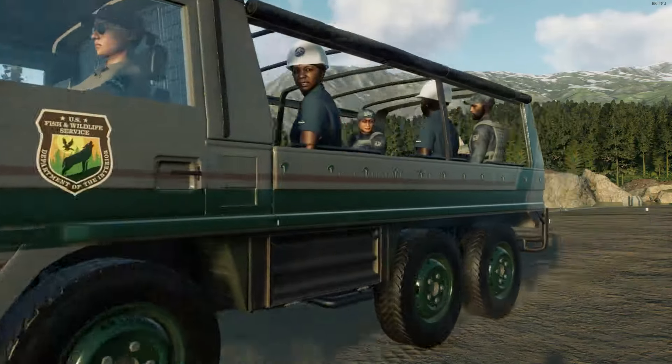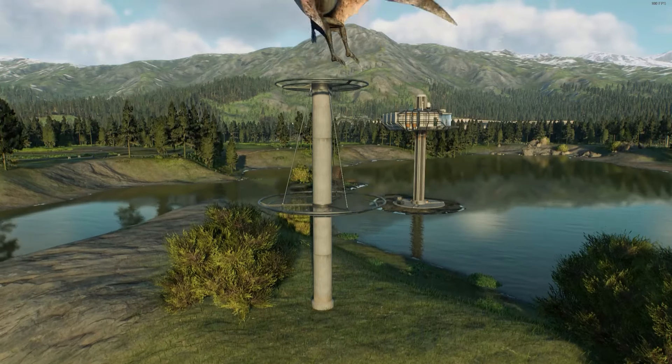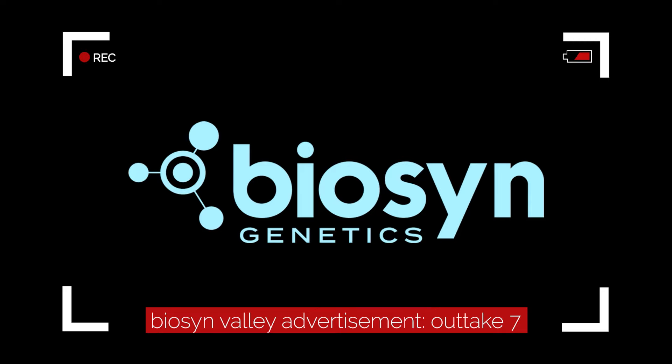Book your tickets now for a once in a lifetime experience. We are happy to welcome you at the Biosyn sanctuary. Just please, if you see me there, don't talk to me.